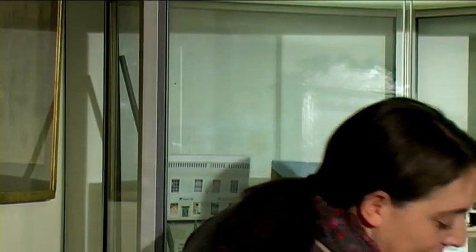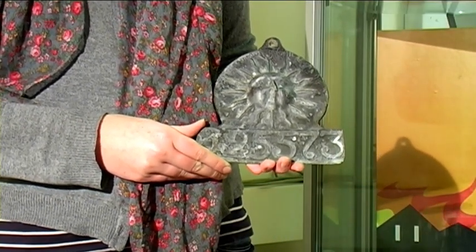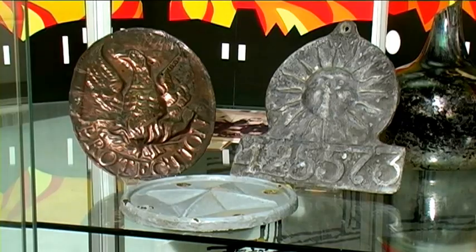An interesting feature of our fire display is our fire insurance plaques. These would have been attached to the front of a person's building to show that they had paid for their fire insurance, as there was no public fire service at this time. You'll see many of these examples around the town.